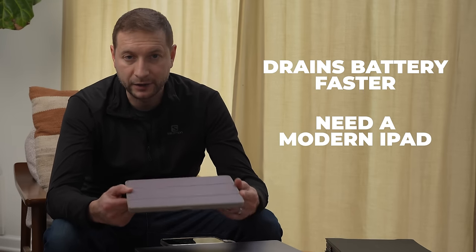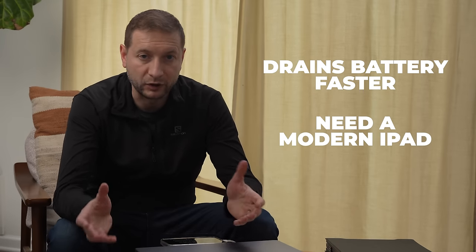You also need a fairly modern iPad for this to work. Both macOS and iPadOS need to be up to date, and they can be affected by software glitches or compatibility issues — something that won't affect a dedicated external display.